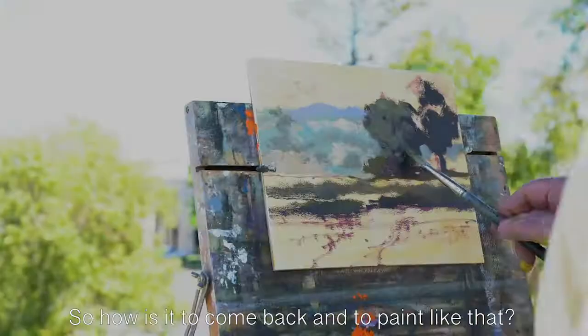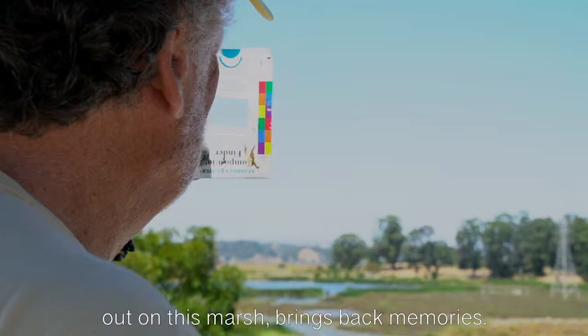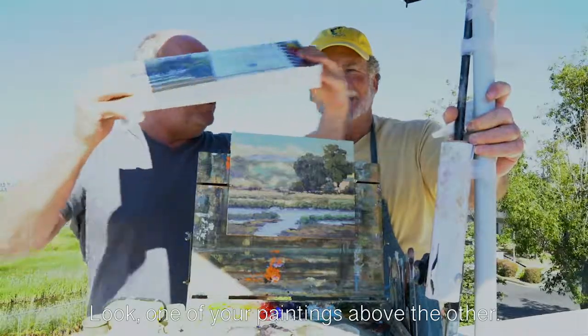So how is it to come back and to paint like that? I always love it here. I paint a lot of paintings out of this marsh — it brings back memories. Look, one of your paintings above the others.